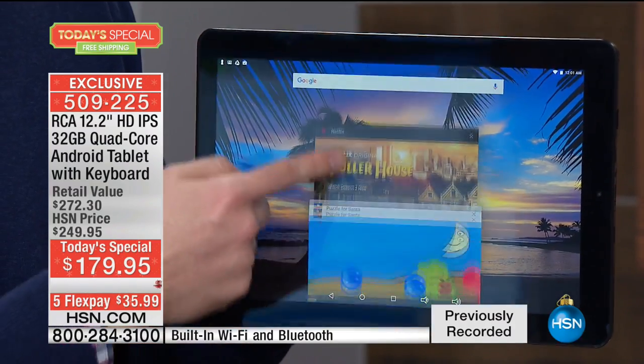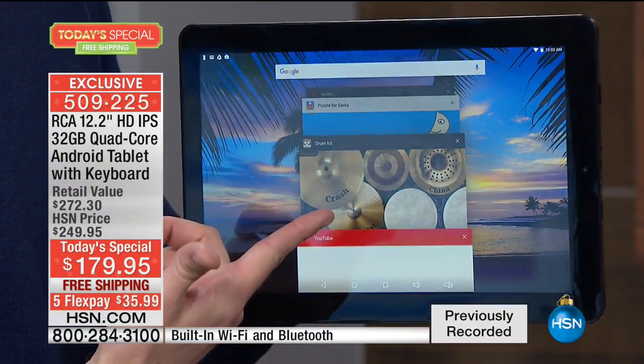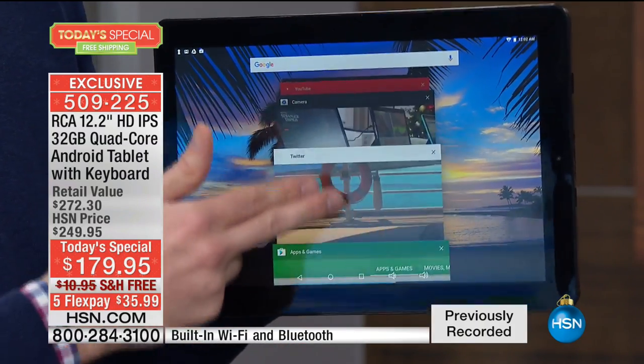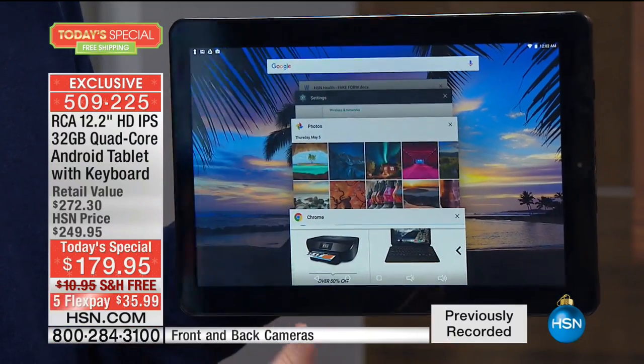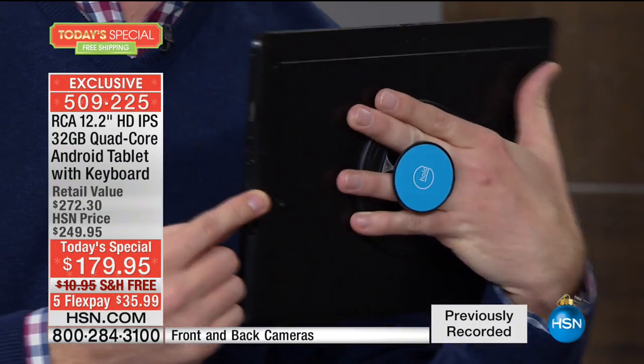You're getting all the premium specs but you're not paying the premium price. RCA has been one of our top-selling tablet manufacturers. Every single tablet we've had has gone on to be a customer pick. We're including all the upgrades: a camera on the front side, a camera on the back side as well, and stereo sound.